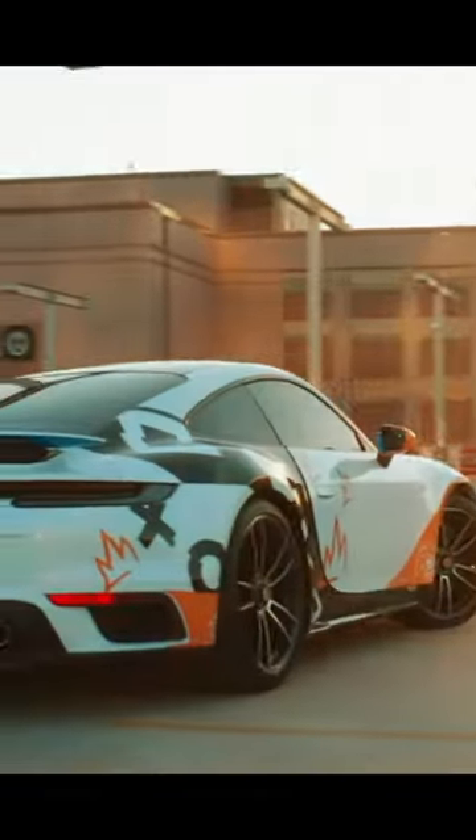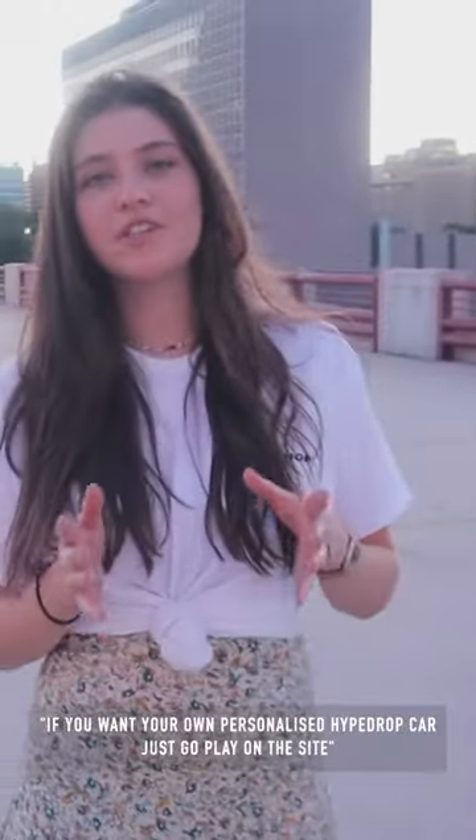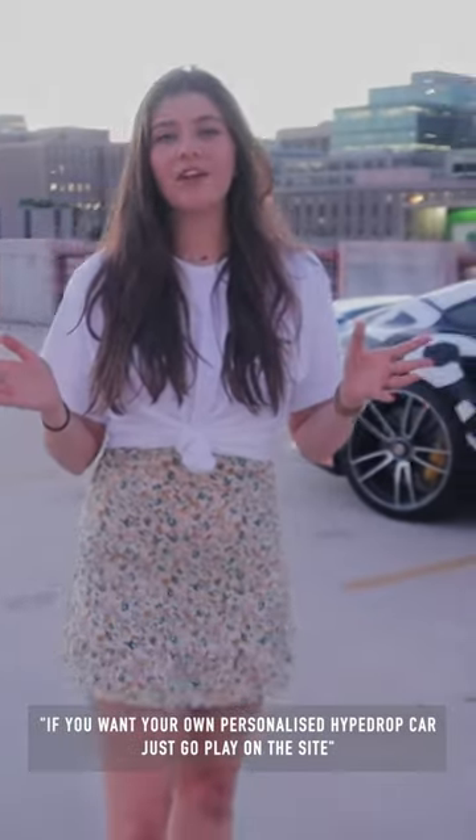We're gonna custom wrap it with some dope Hype Drop stuff, deliver it by hand — a $325,000 withdrawal. That's so crazy. As you can see, Juicy's got his car and he's loving it. If you want your own personalized Hype Drop car, just go play on the site!